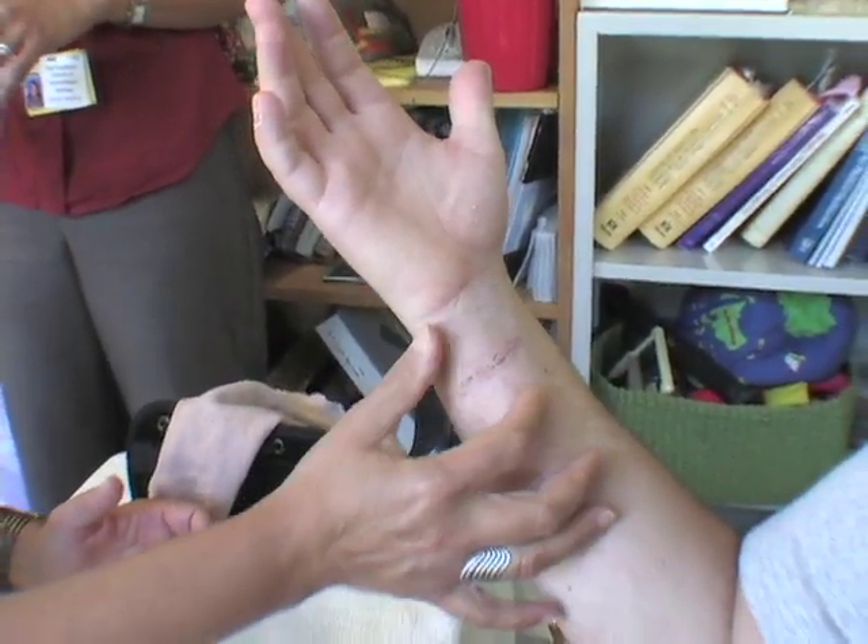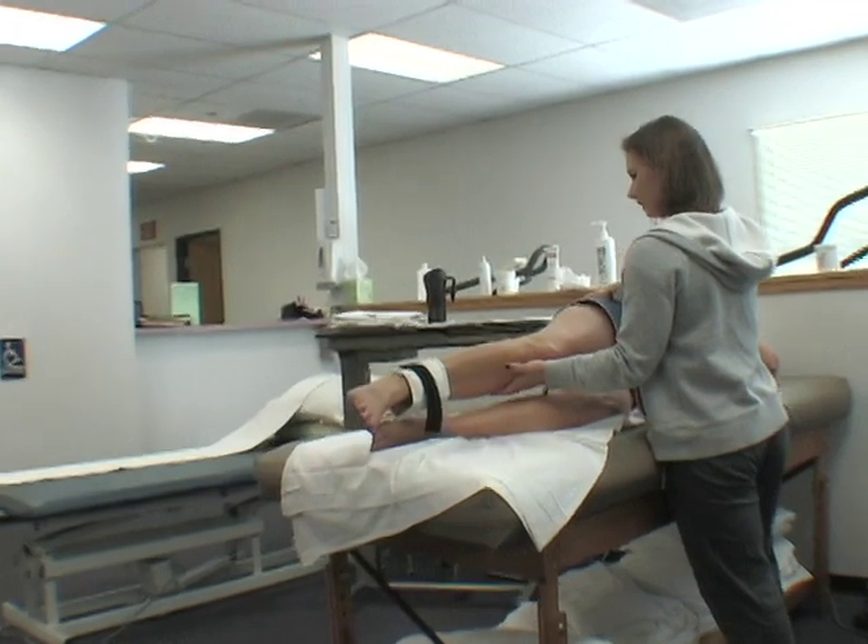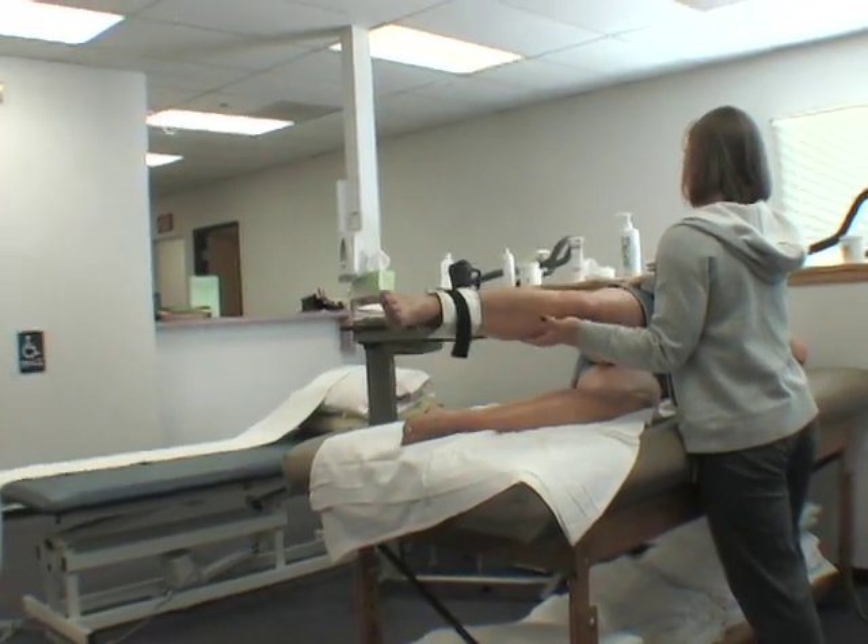We see people of all injuries and also people of all ages — from a toddler all the way to 104 years old. Jim's one of our therapists. Jim, you want to talk about what you specialize in? Outpatient musculoskeletal orthopedics, post-surgical stuff, and preventative care for injury prevention and functional management.